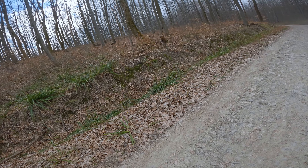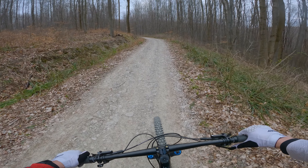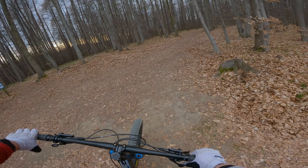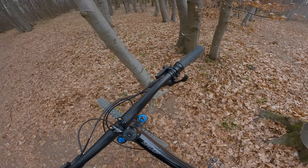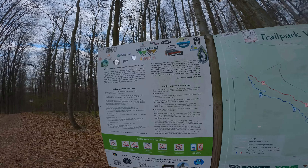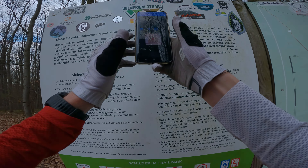Sad but true, my legs are done already. Unbelievable. Let's finish this. Now I want to check immediately something. Definitely my sticker was not of good quality. It's working!